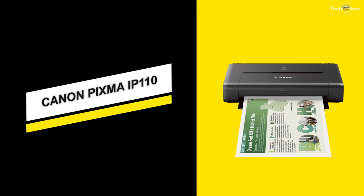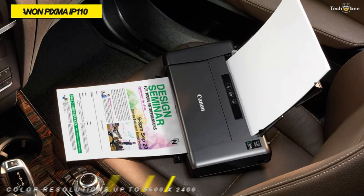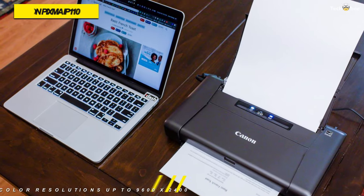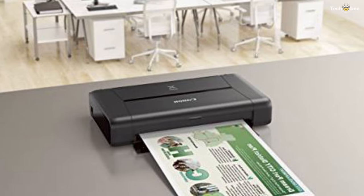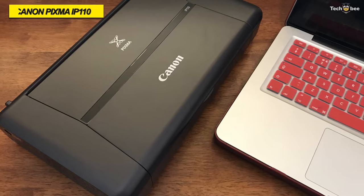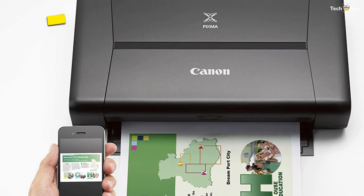Our list begins with the Canon PIXMA IP110. The PIXMA IP110 Mobile Inkjet Photo Printer from Canon is a high-resolution printhead capable of color resolutions of up to 9600 x 2400 dpi for detailed and vibrant prints. It has built-in wireless connectivity for direct printing from mobile devices and cameras via PictBridge, and it can produce images at a rate of 9 IPM in black and 5.8 IPM in color. It can also work with custom print sizes up to 8.5 x 23 inches, and it works with PIXMA printing solutions to provide more options for printing documents and images.